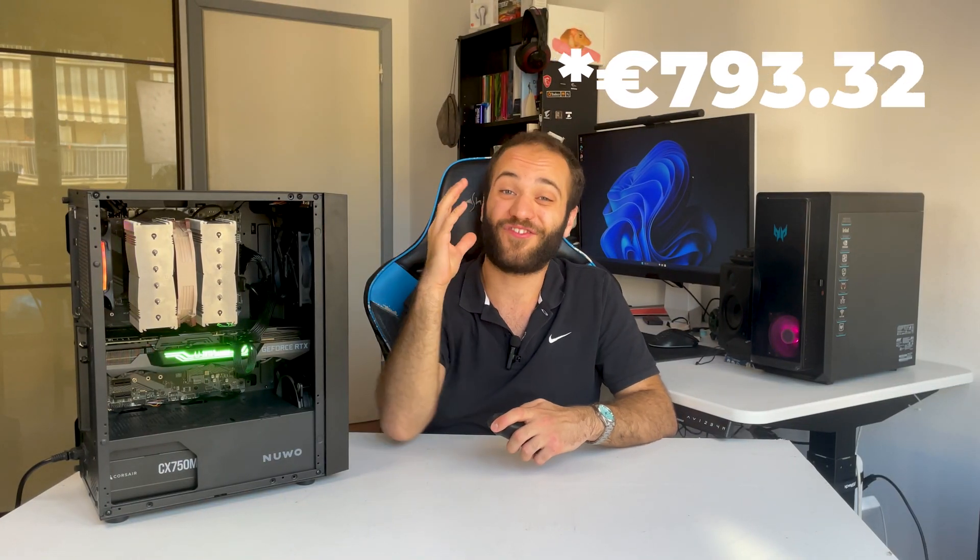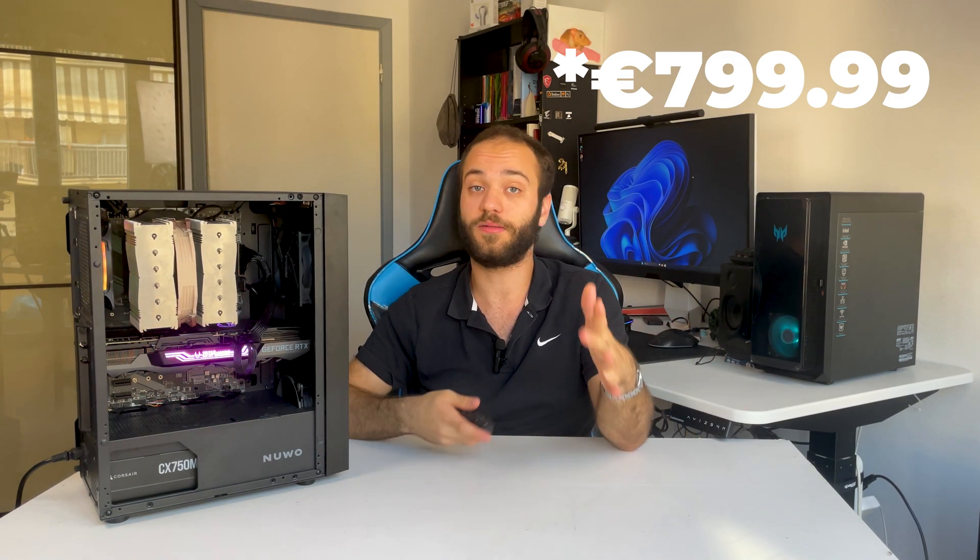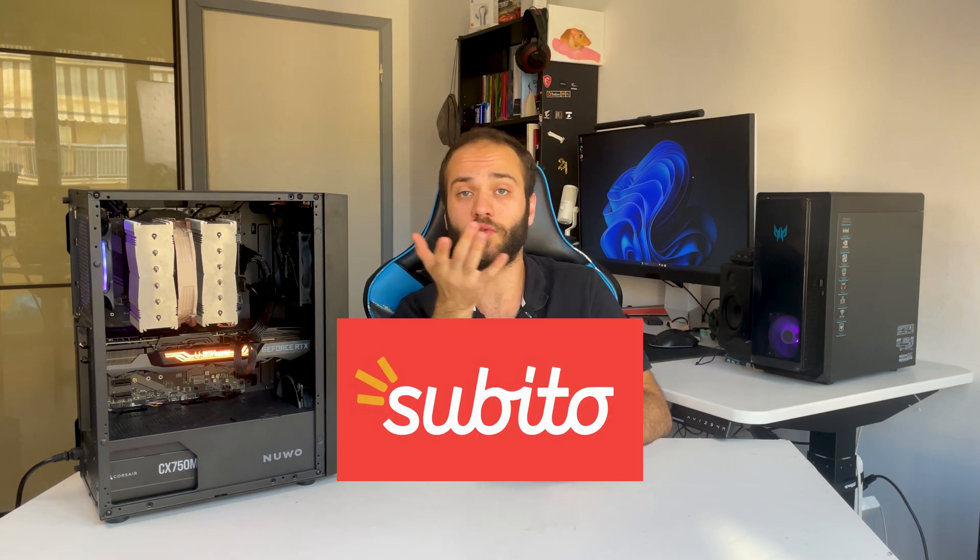Moreover, being a computer, you can upgrade the components along the way one at a time, without having to throw away the entire thing once a new console comes out — as you have to do with a PlayStation or any console. So before spending 950 euros on a console, I highly recommend taking a look at Facebook Marketplace or similar platforms. If you live in Italy, subito.it. If you live in America, Craigslist and similar. You'll get a lot more value for your money, save some money, and also avoid a lot of emissions since you're buying something that otherwise would have been thrown away.